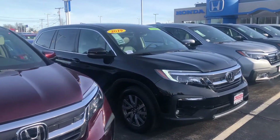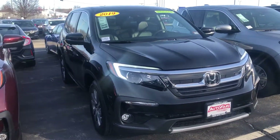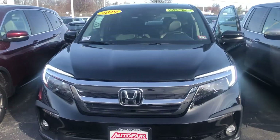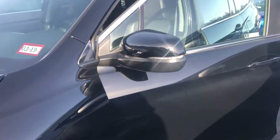Hey Robert, this is Bob Black over at AutoFair Honda in Manchester, New Hampshire. Thanks for your interest in a 2019 Honda Pilot EXL. This particular model is black with black leather interior, and the EXL does offer a host of fantastic features.